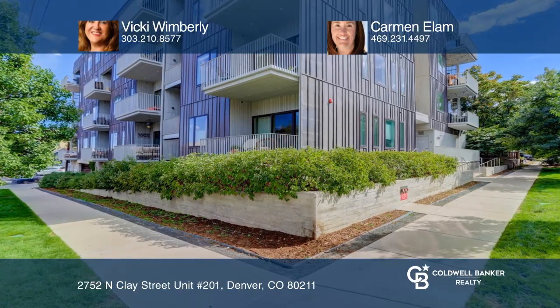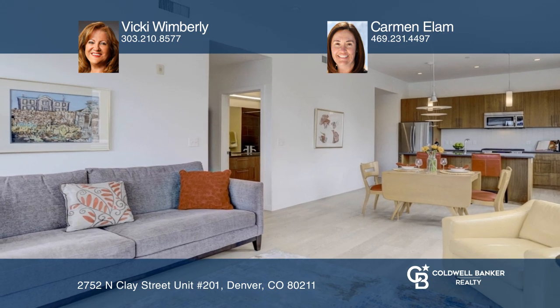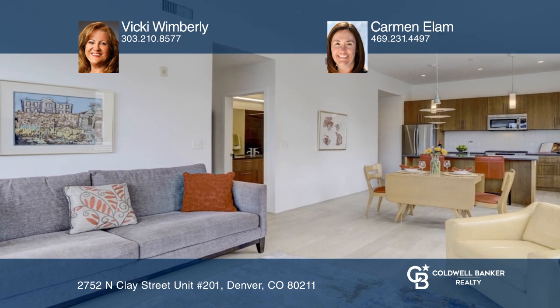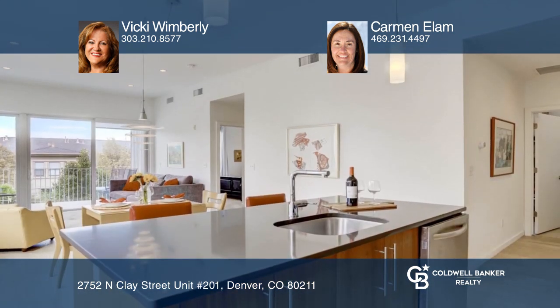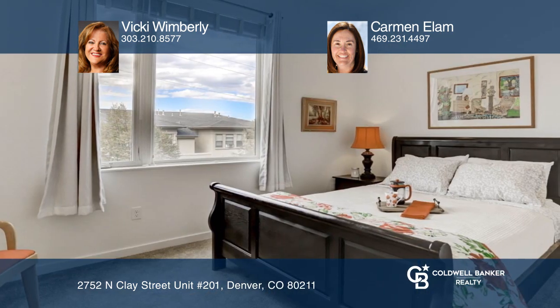This one-bedroom, one-bath condo offers an open floor plan. The kitchen boasts quartz countertops, a gas cooktop, an island, stainless steel appliances, and wood cabinetry, and flows into a spacious dining area.